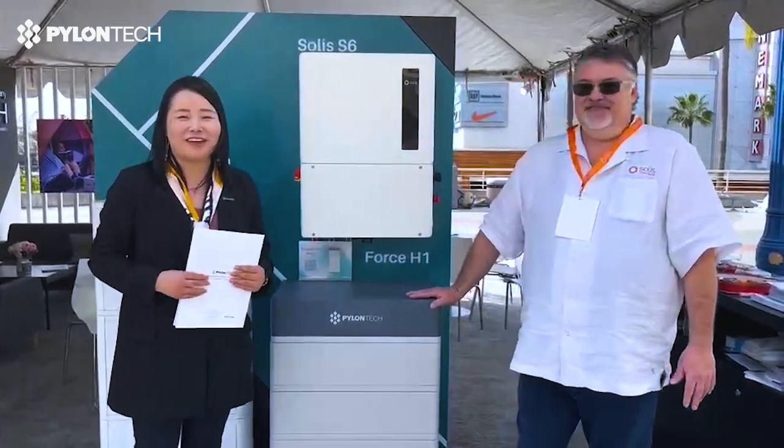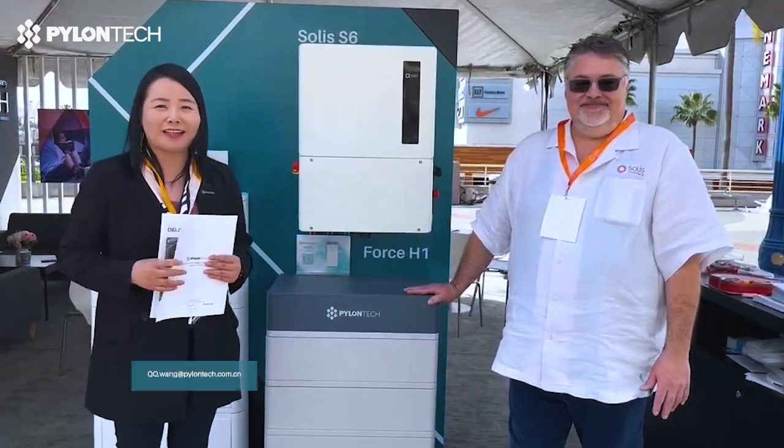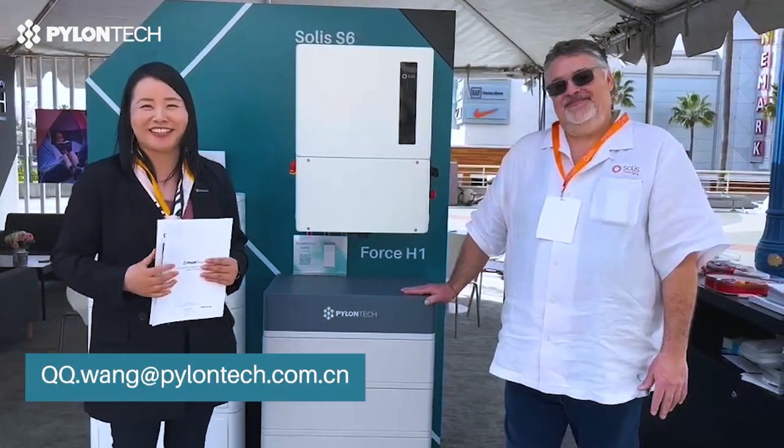If everyone has an interest in this system or would like to know more about Pylon Tech, just call me or contact me. Thank you.